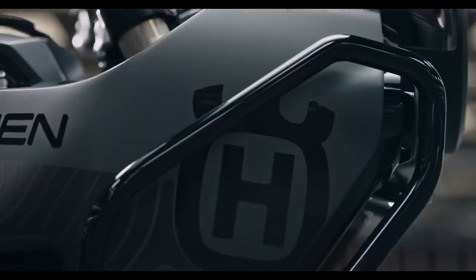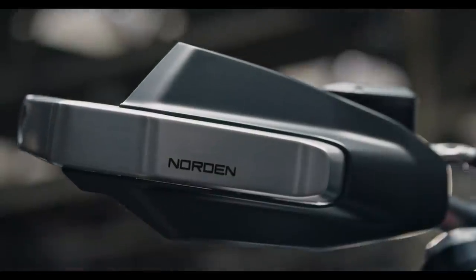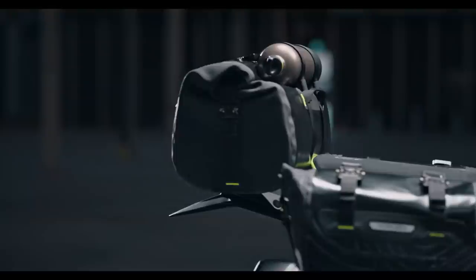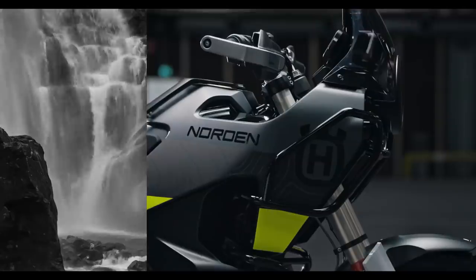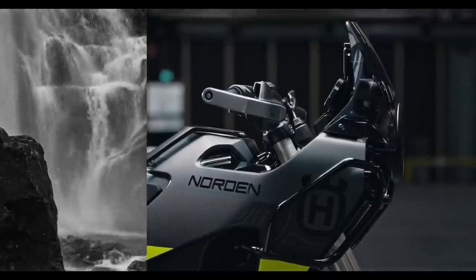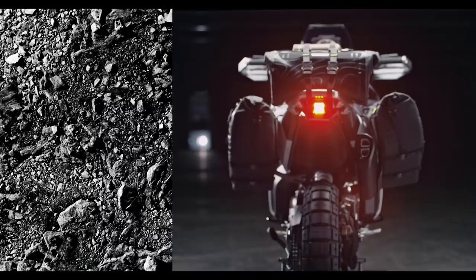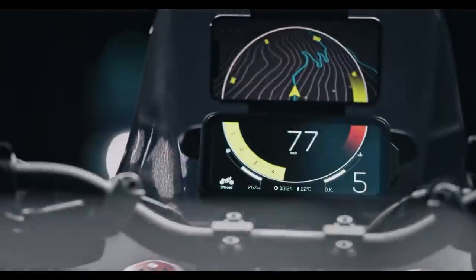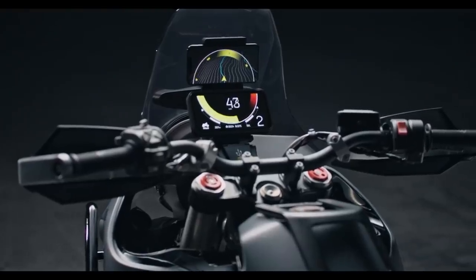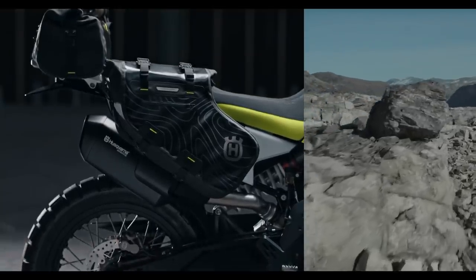I really hope that this bike doesn't get compromised in its design when it eventually goes into production. So often we get our hopes up when an awesome-looking concept bike is publicised, only to end up with something a little bit tamer and more conventional when it hits the road. I understand there are certain criteria that manufacturers have to meet in order to sell their bikes, but there are some cool design features on the Norden which ought to make it through homologation. Husqvarna certainly achieved something different and distinctive with the Svartpillen and Vitpillen, so here's hoping they can do it again in a different area of the market.